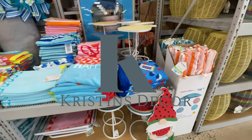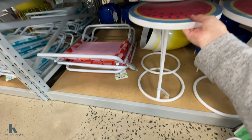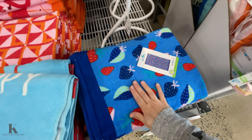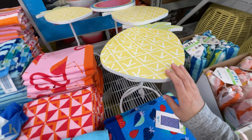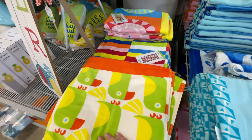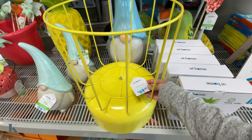Walking in, we got all this fun summer decor. They have these umbrellas for $15 — look at the watermelon gnome! Benches are $40, and they have these nice towels that are so soft for $10. They have a pineapple table as well, flamingos, pinwheels, and more towels for $10. Got this pool float — I'm not sure what it is but it's $70.